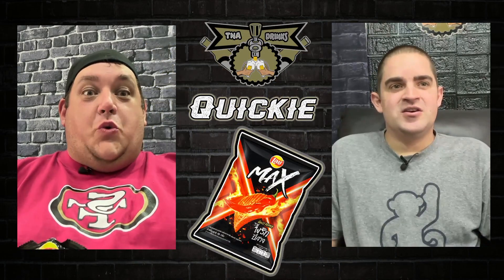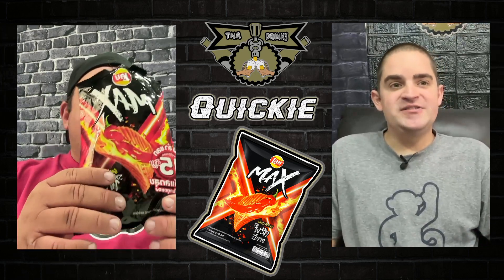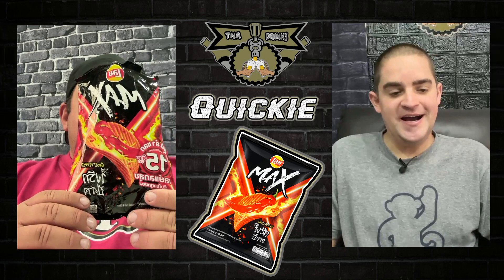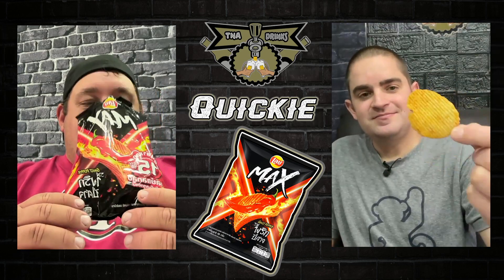Welcome back to T&A Drinks Quickie! What are we doing today Alex? Today we're doing the Lay's Max Ghost Pepper Chips from Thailand. Here's what the chip looks like, and this is what it looks like in the bag.